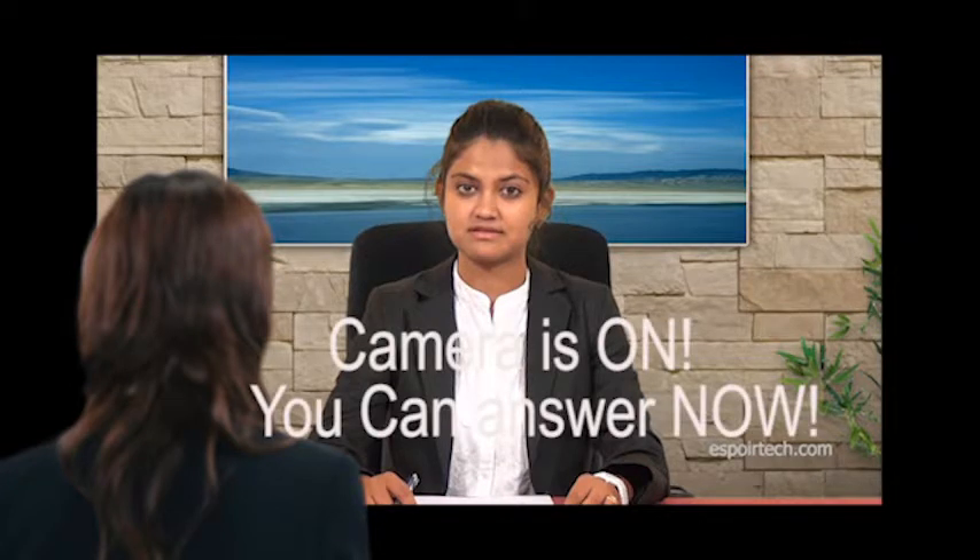What are expansion and contraction joints? Camera is on, you can answer now.